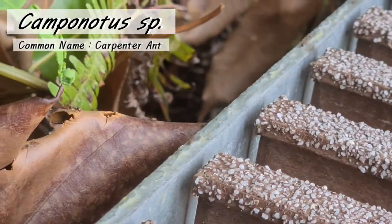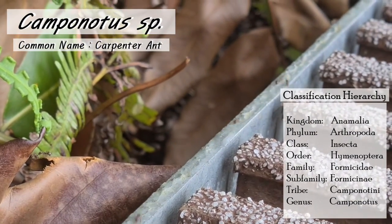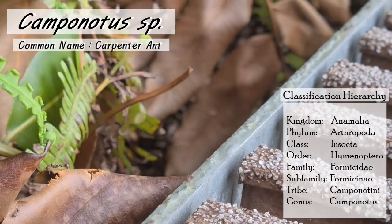Next is the Camponotus species. These are carpenter ants. Despite their name, they do not eat wood but prefer sugary liquids like honeydew.